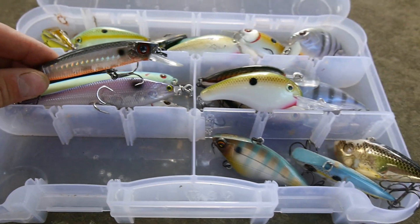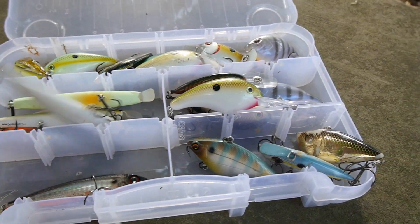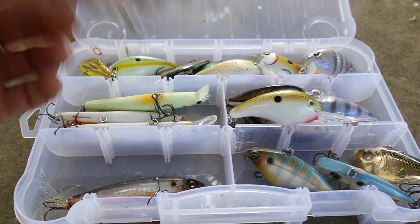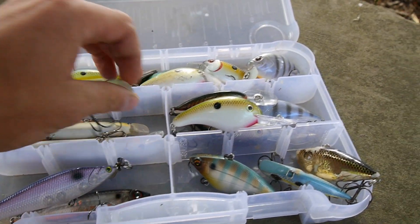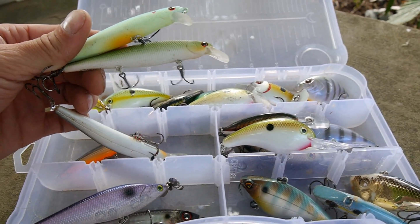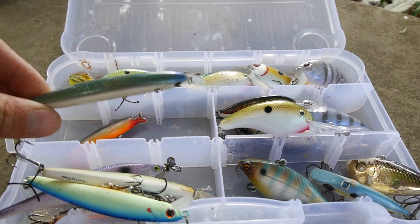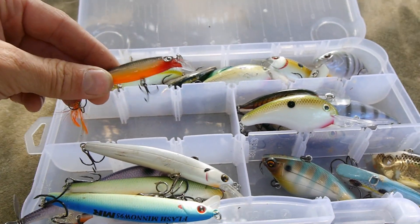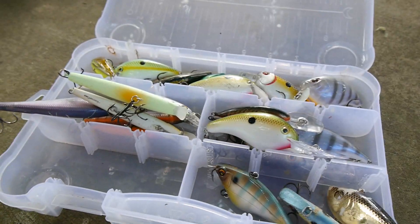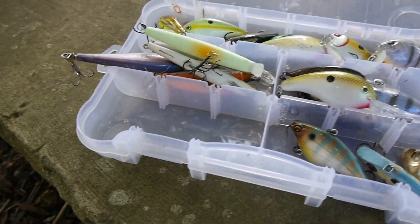We got some jerkbaits right here. This is a Yo-Zuri, I believe. I'm not sure what this one is — it's kind of like a prop bait but it sinks in the water column. Got a couple of Lucky Crafts right here, really awesome jerkbaits. And then I've got another jerkbait, and a little Rapala jerkbait as well. Some people pronounce it Rapala, some people Rapala — I don't really care.